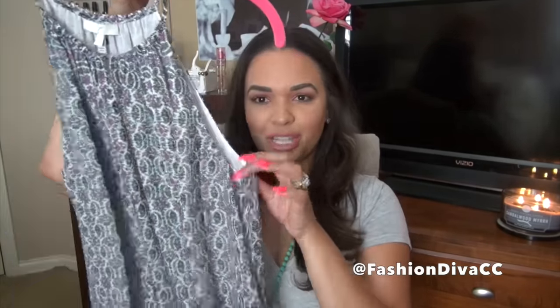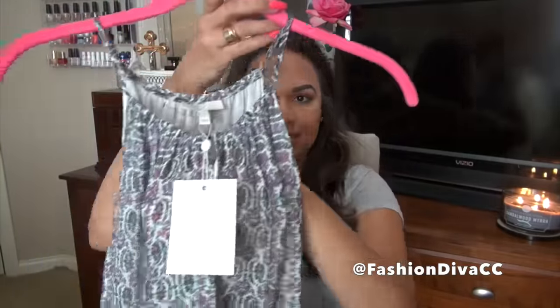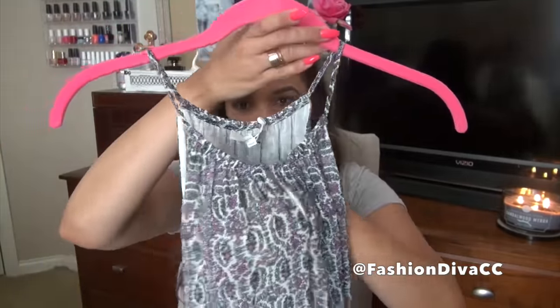This next top is from Nordstrom Rack and I actually bought this quite a few months ago but it's been sitting in my closet because it hasn't been warm enough to wear it. It is this super cute flowy blouse from the brand Joie. Normally Joie is very expensive — in retail store this top was $188. I got it on clearance, 85% off, for $28.20, and it's silk. It has this little keyhole cut-out in the back.